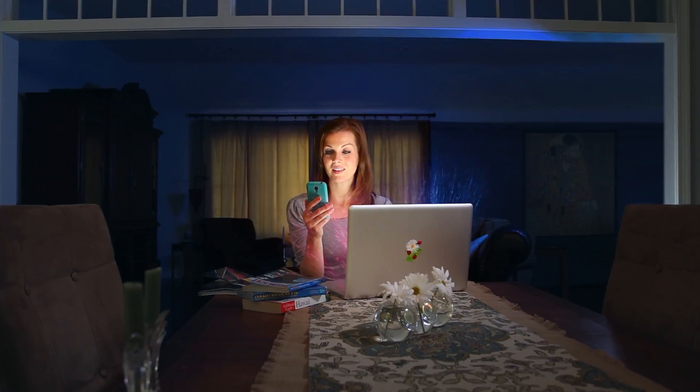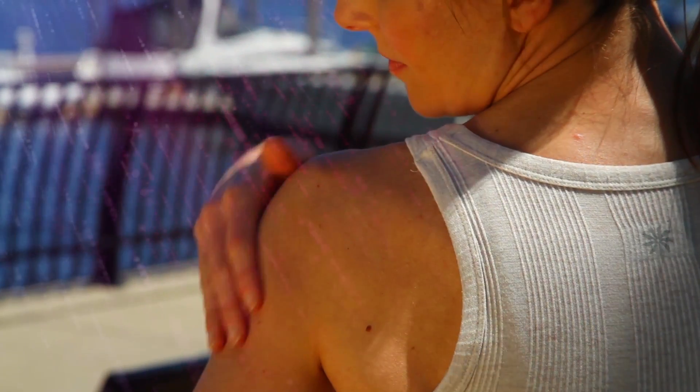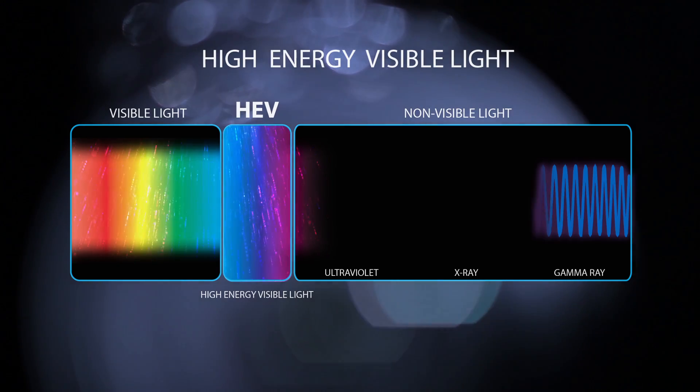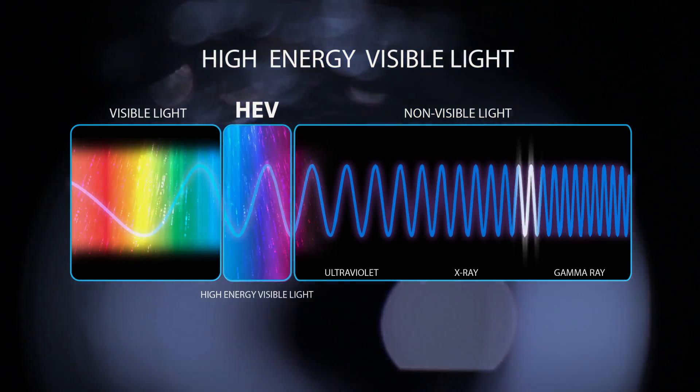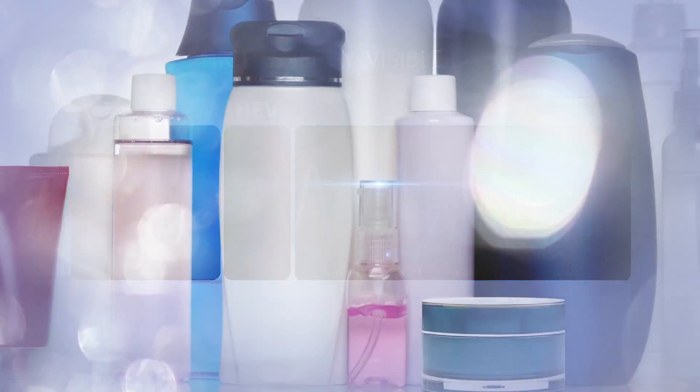This type of light literally surrounds you. It radiates throughout our homes and workplaces, in stores and restaurants, even through the displays of our cell phones, computers, tablets, and flat-screen TVs. You're probably aware of the harmful effects ultraviolet rays have on your skin, but what about HEV light? They simply operate at different wavelengths, making UV rays invisible and HEV light visible.